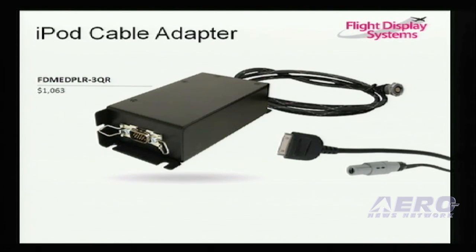We have a lower-cost iPod cable adapter, which is a black box about the size of a package of cigarettes. You bury it in the side wall, hold your iPod in your hand, and again you can play your audio video through the aircraft, just like a DVD player.